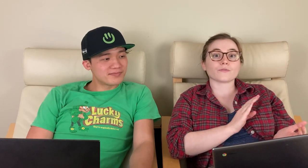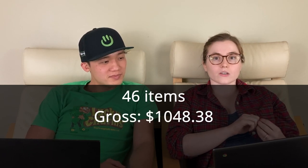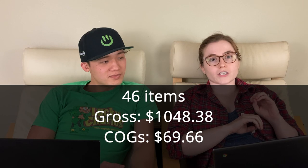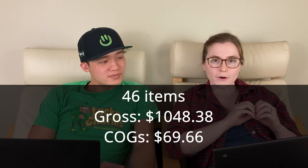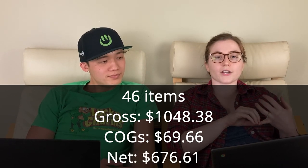That's just what comes with Facebook Marketplace local pickups — it makes you a bit paranoid to give out your address. But we're happy to let things go because we need to make space. So that was our week from March 26th through April 1st. We sold 46 items and had a gross revenue of $1,048.38. Our cost of goods for those 46 items was $69.66. Our net profit after fees, shipping, and cost of goods was $676.61.